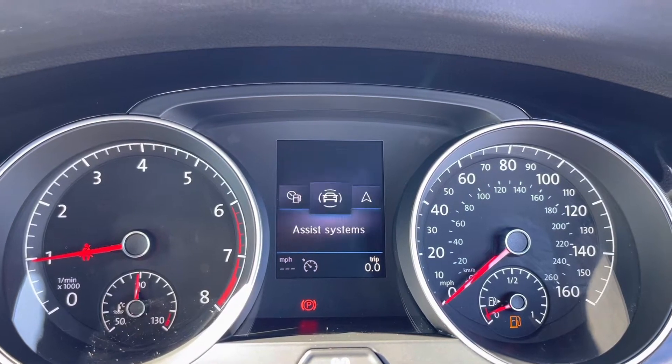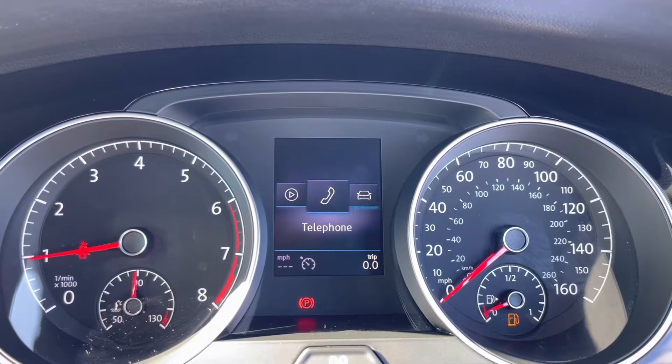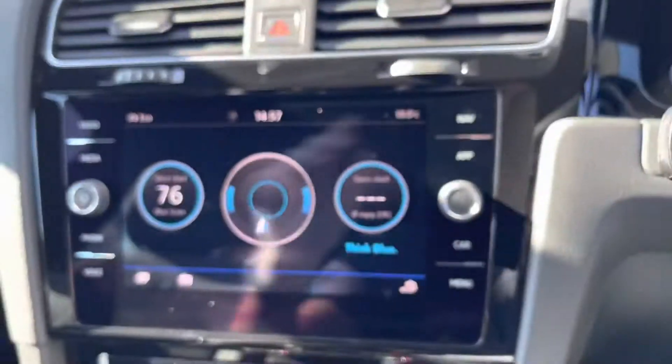In the middle of the two dials, there's a nice trip computer where you can flick through many different settings about the car. It's also going to give you your navigation, audio, telephone, and vehicle status — you can see anything that's up with the car straight away.